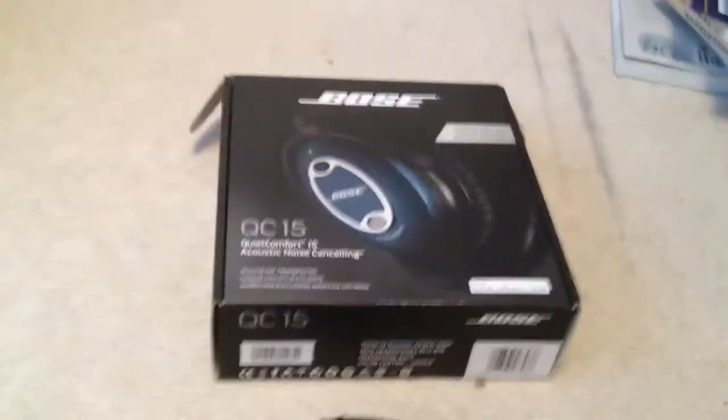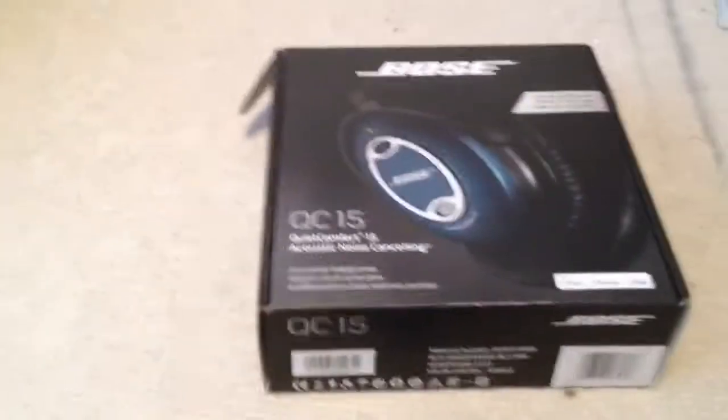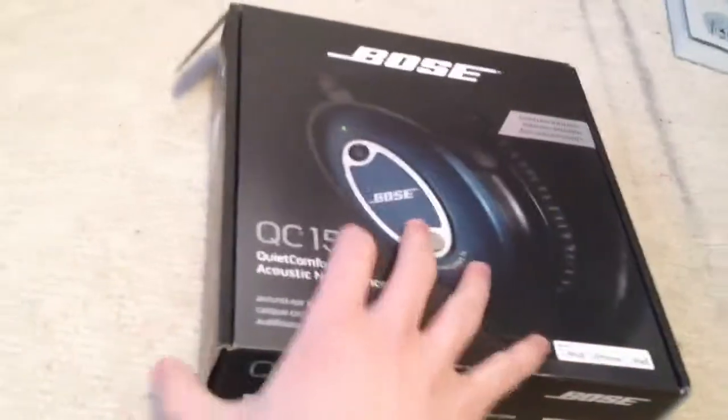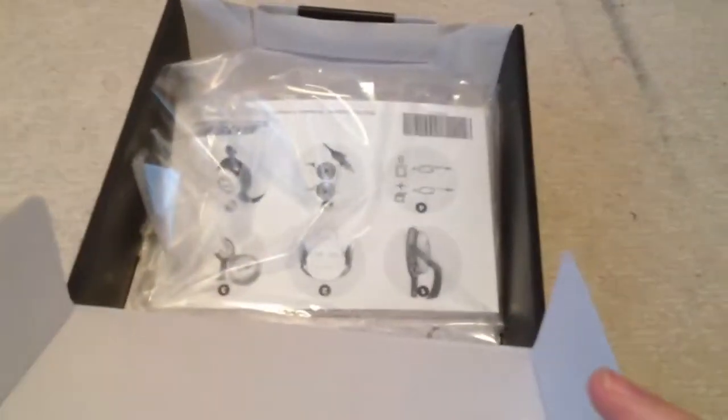Another difference is the box. The box is a brand new design. It has a new picture showing the headphones up front. Inside the box are the same materials and same pamphlets that you can expect from Bose. On the side, it shows you what it contains, and they've photoshopped the stock photos from the other box.